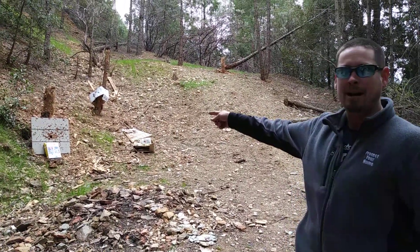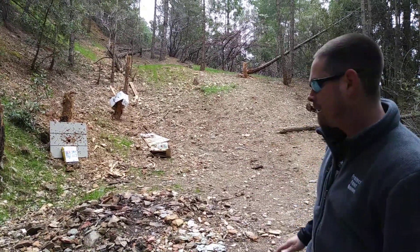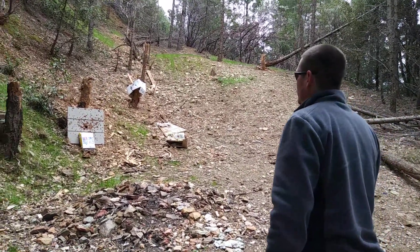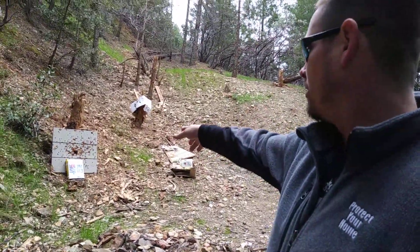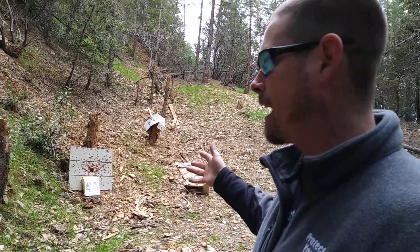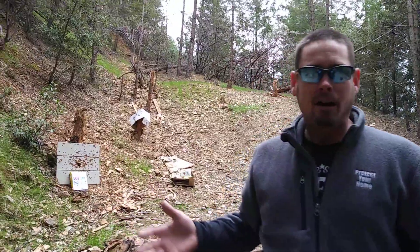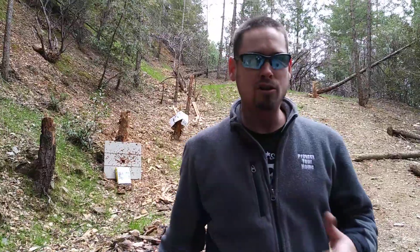I've been wanting to do some penetration testing for a while. We've got like six or seven phone books all taped together. We're going to start with .22 long rifle and graduate up through the calibers up to .308, with a couple different oddballs thrown in there, and we're going to see what goes through what.